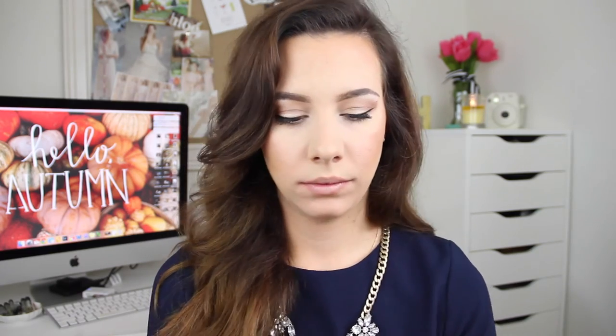For my lip combination I seriously use this every single day and love it because it's the perfect nude for work-appropriate atmospheres. I go in with the Rimmel Lasting Finish Lip Liner — probably my favorite nude lip liner because it's almost the same color as my lips — in the color Natural, number 49. On top of that I go in with an old favorite, Rimmel's Airy Fairy, one of their Lasting Finish Lipsticks. Then on top of that I add a gloss from Urban Decay — their Lip Junkie Lip Gloss in the color Midnight Cowboy.